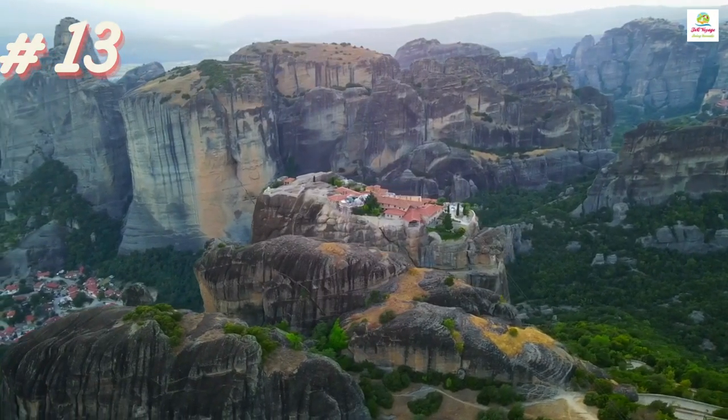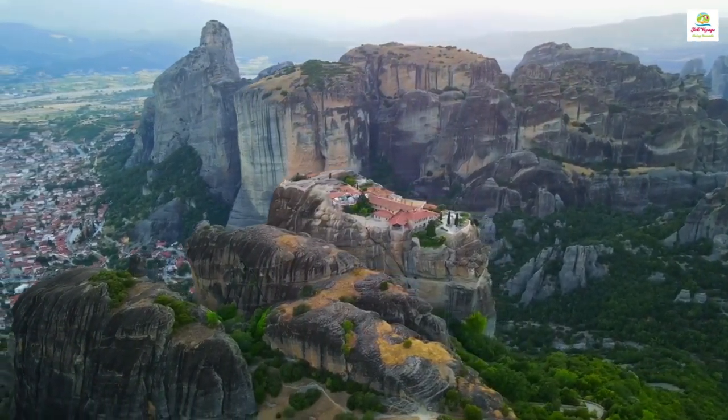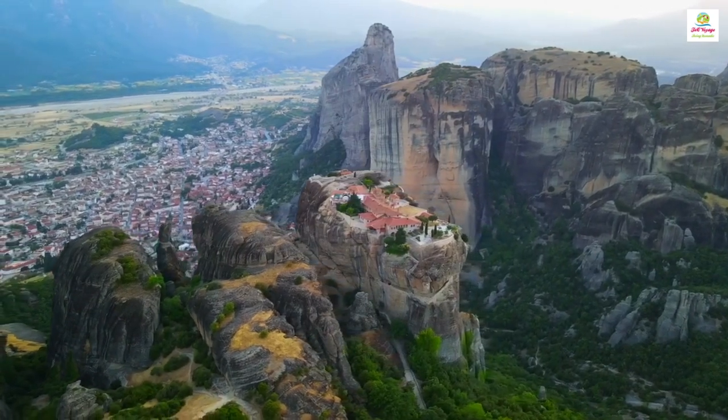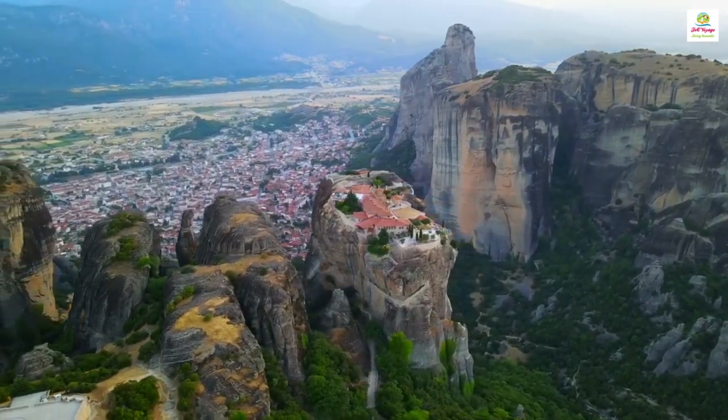Meteora in Greece is a monastery situated atop towering rock formations, offering a blend of natural beauty and religious history that leaves visitors inspired.